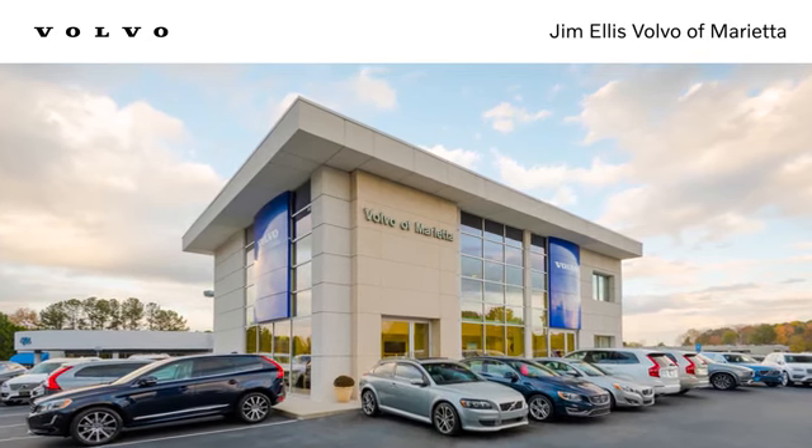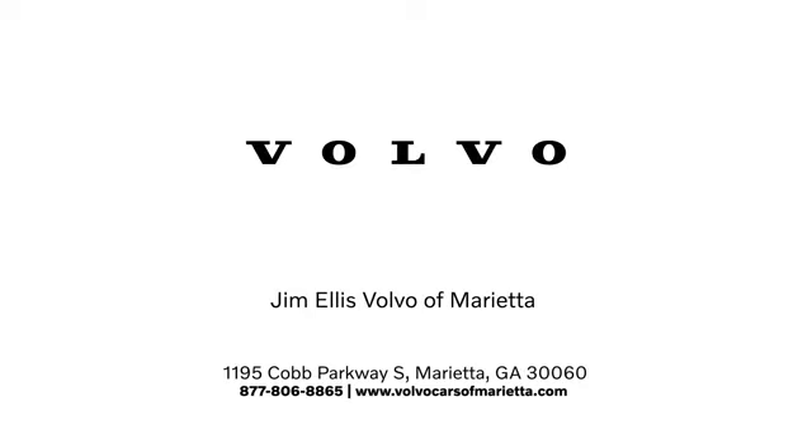Stop in or contact us today. We're conveniently located at 1195 Cobb Parkway South in Marietta.